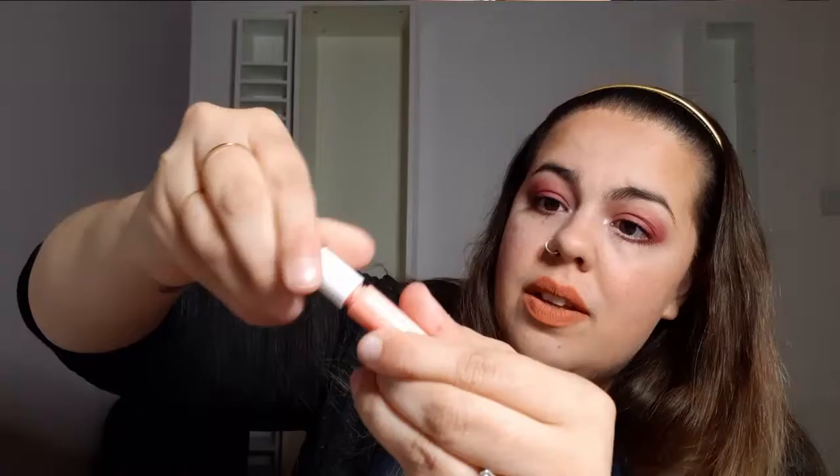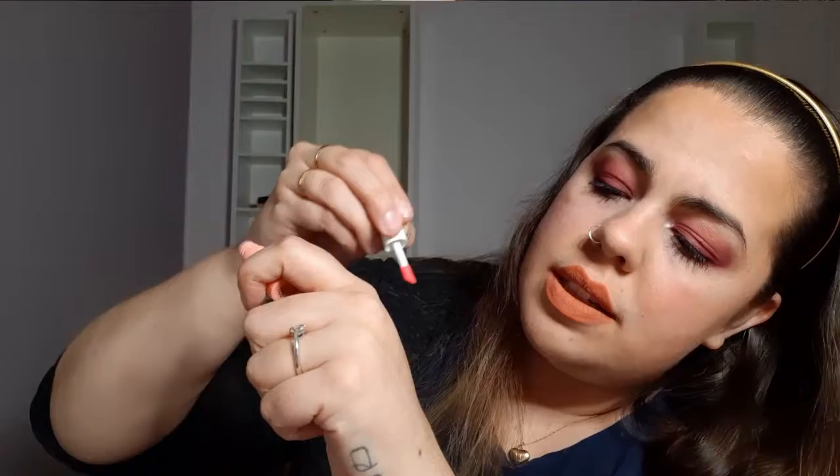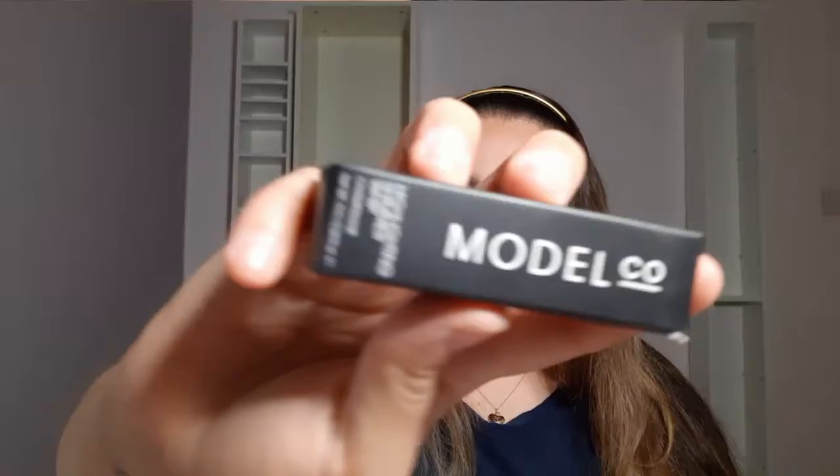You guys see how small this is? This is two millilitres. Two. And it comes with a little doe foot applicator. I'm gonna try swatching it. Does that get darker? Not impressed. Not impressed with that. But I will try it out and get back to you about that.